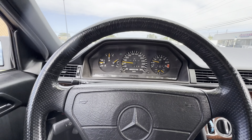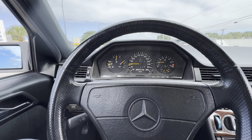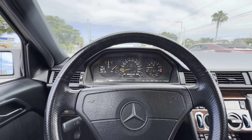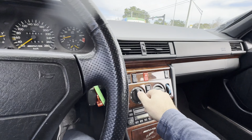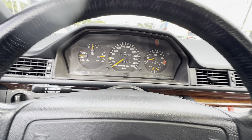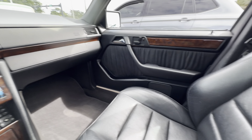Engine temperature is still under 105 degrees in the W124. The auxiliary fans are triggered at 105 degrees. Turning the AC on doesn't change the behavior at all.